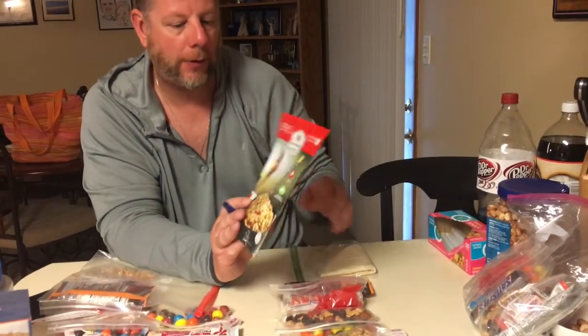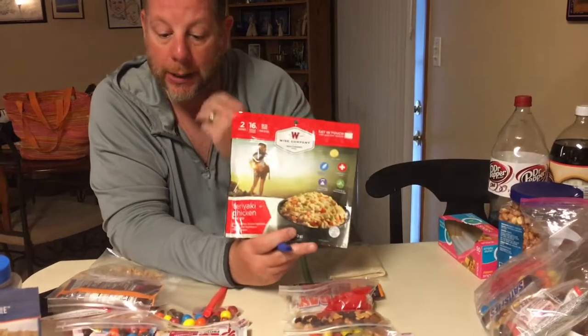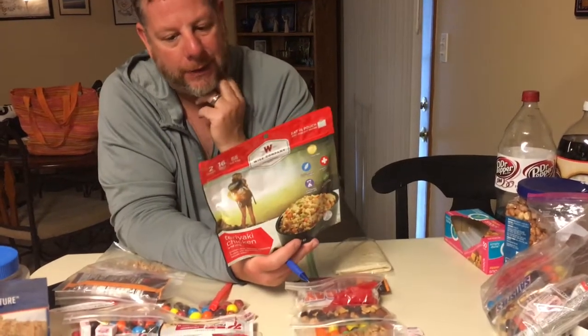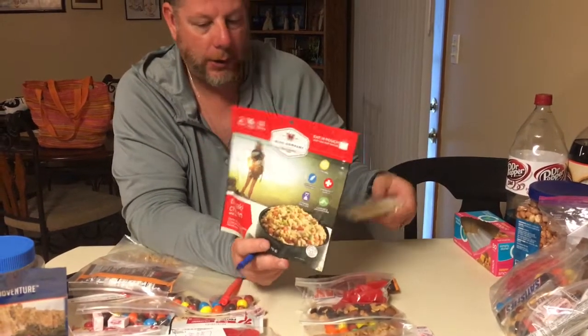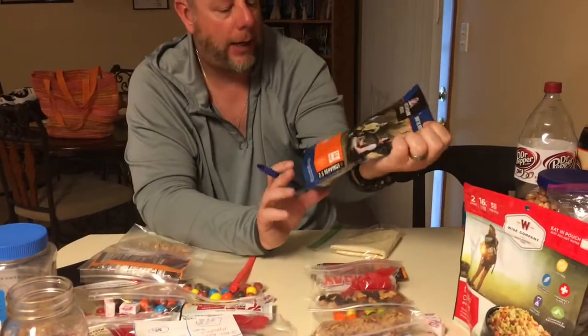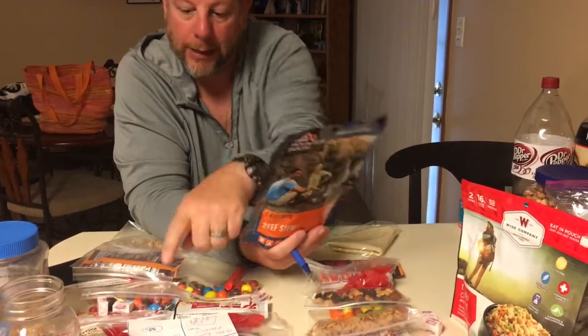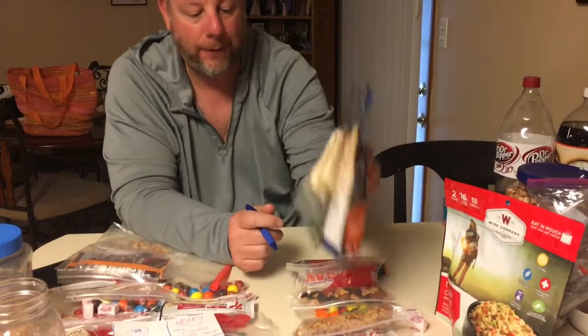In the evening we usually have ramen, but we had these so we're going to try them. It's a teriyaki chicken — about 600 calories, two servings of 300 each. But I'm not going to have that; I'm going to have beef stew that night. It's about 500 calories, and then two wraps to go with the beef stew. So that'll be my food for the day.